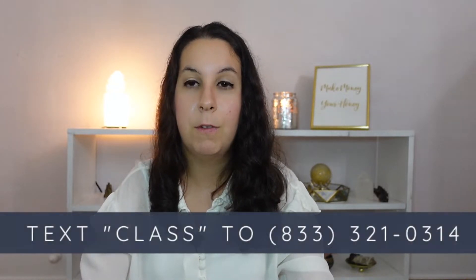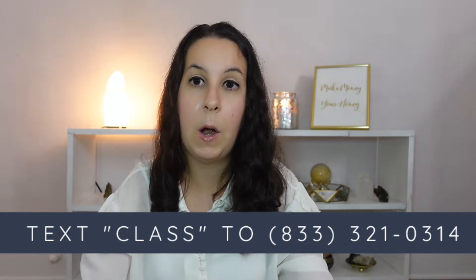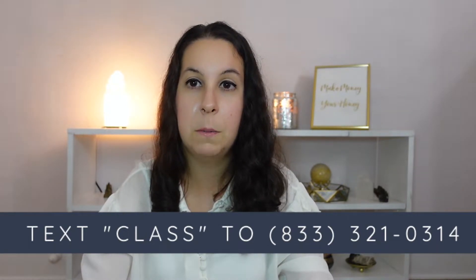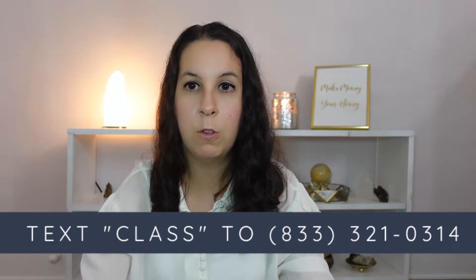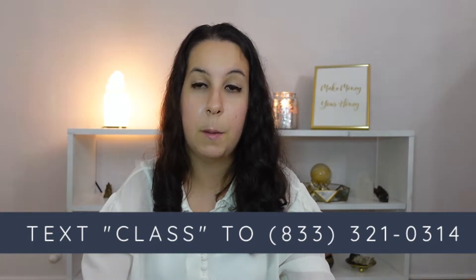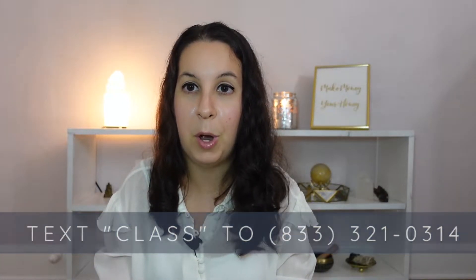Also make sure to give this video a thumbs up because you would be helping us with our mission to get this in front of more people so they can build more sustainability in their lives. And I would love to cordially invite you to a free class that I teach, which is all about how I built a multiple six-figure coaching business in two years. It's going to give a lot more context into how to use a lot of the tools that I'm going to be talking about in today's video, so I will leave the information for that below.